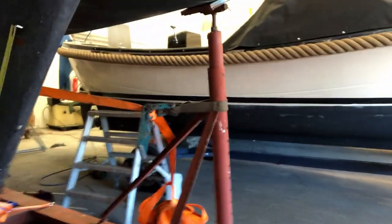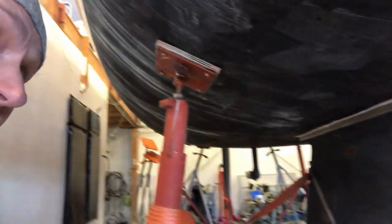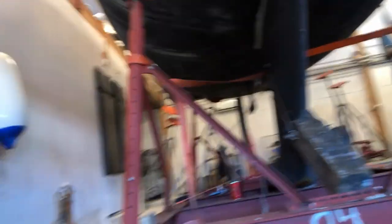Looks like I have some rust on the keel, so I'll have to do some fine touching up before it goes back in the water. The keel is placed back — and the keel is not the same as before, but yes, really exciting.